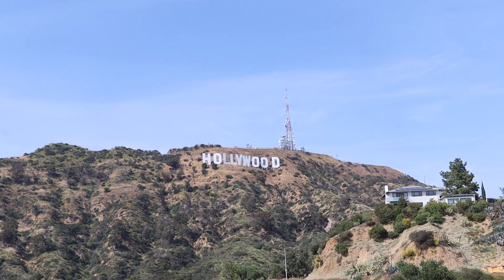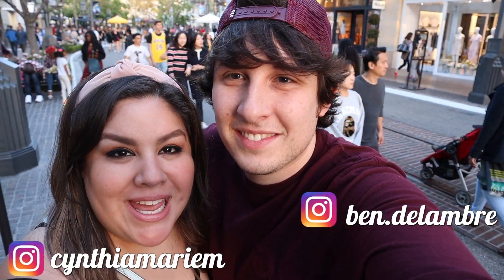Hello guys and welcome to LA. We are French Mx and in this video we are going to show you the best food that Los Angeles has to offer. Are you ready? Because I'm super ready.